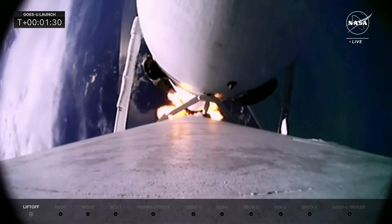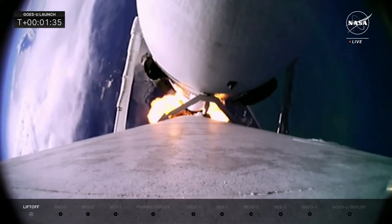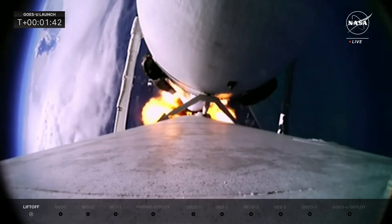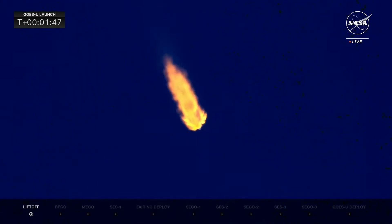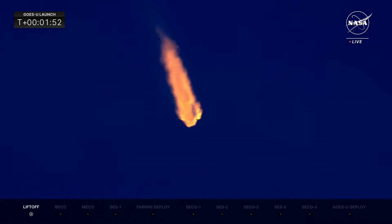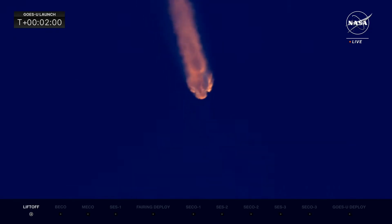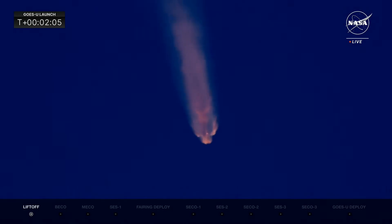A great shot from onboard the rocket, looking down on the Earth it is leaving. All 27 Merlin engines are providing 5.1 million pounds of thrust. Coming up at T-plus 2 minutes and 28 seconds, the side boosters are going to shut off while the center core will continue on — all 27 Merlin engines firing, 5.1 million pounds of thrust.